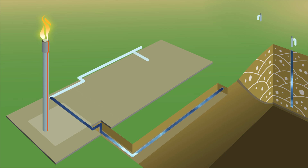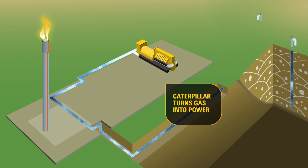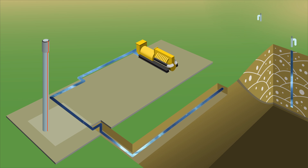We do that by providing gas-fueled engine generators that can produce electric power from landfill gas — power that you can sell to the electrical grid. CAT generators burn the gas cleanly to meet air quality standards, so you can satisfy safety regulations and start putting landfill methane gas to work.